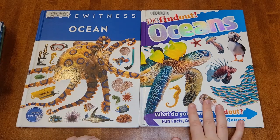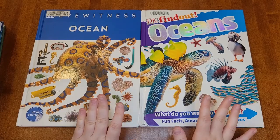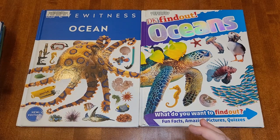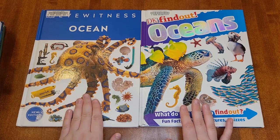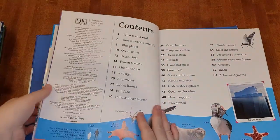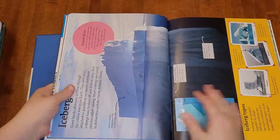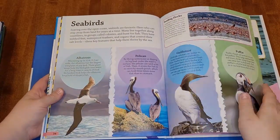These first two are the DK Find Out and DK Eyewitness Ocean book. The only real difference between them is that this one is aimed at a slightly younger audience. It has a little bit less information and the layout is a lot more user-friendly in my opinion. Both of my kids vastly prefer the layout of this book and will gravitate more towards it. They're about the same length — this one is about 64 pages with a lot of pictures and some text, in a less overwhelming fashion than the Eyewitness books.